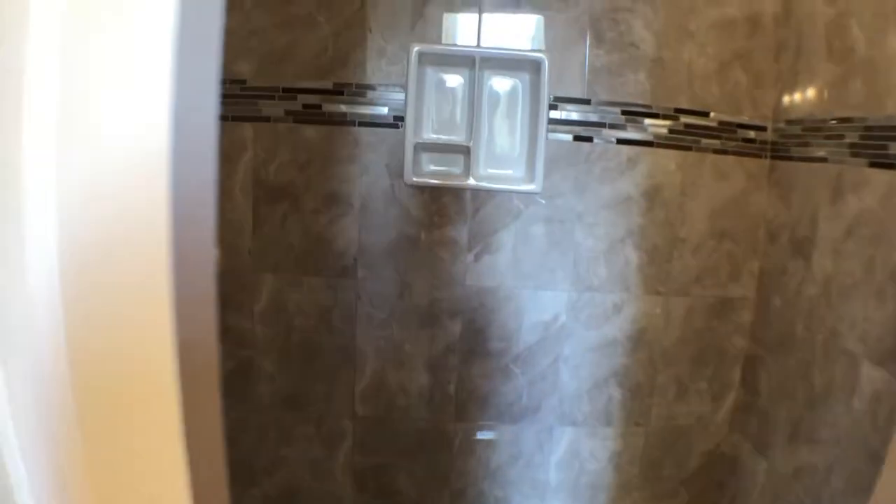I'm going to turn this around and show you the bathtub and shower, new backsplash. Closet through that door to the right.